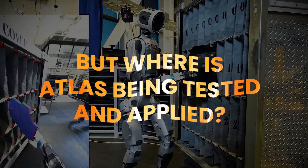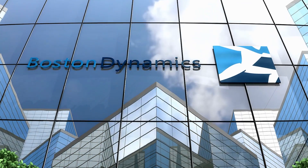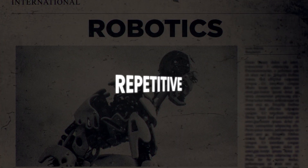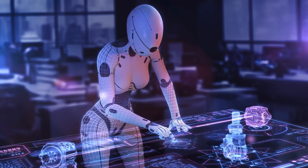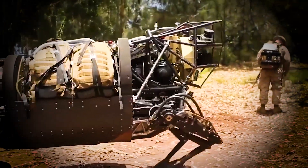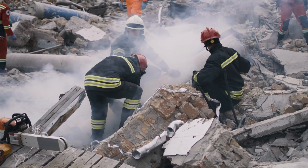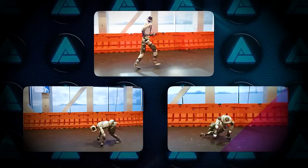But where is Atlas being tested and applied? Boston Dynamics is pushing this robot into challenging real-world environments to demonstrate its true potential. Industrial settings are increasingly interested in Atlas for tasks that are dangerous, repetitive, or require high precision, such as inspecting infrastructure, handling heavy objects, or working in hazardous zones. The military is eyeing Atlas for logistics support and reconnaissance missions in places too dangerous for soldiers. Meanwhile, disaster recovery organizations are exploring how Atlas can navigate unstable rubble, enter collapsed buildings, and locate survivors during emergencies.